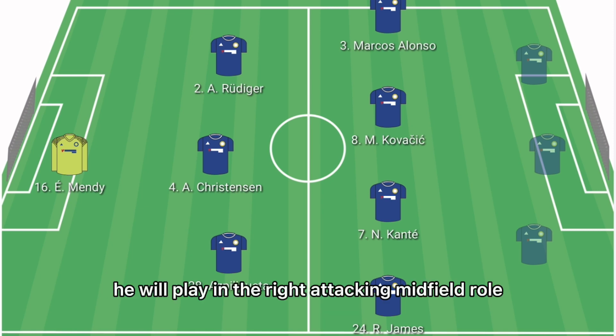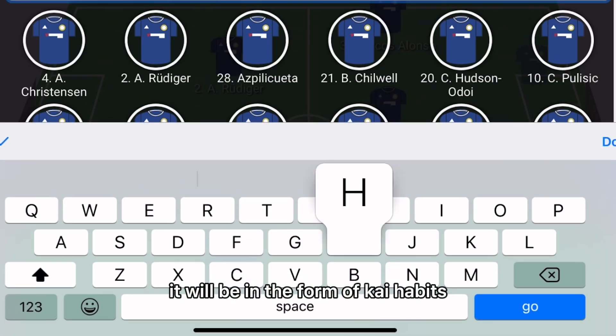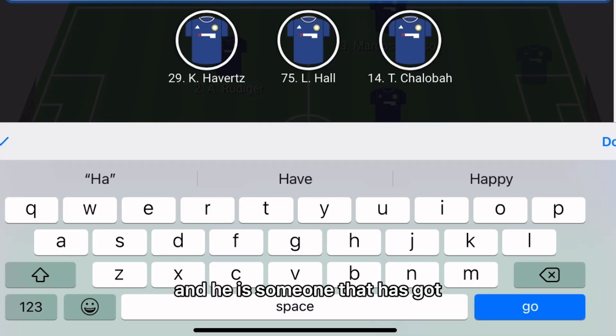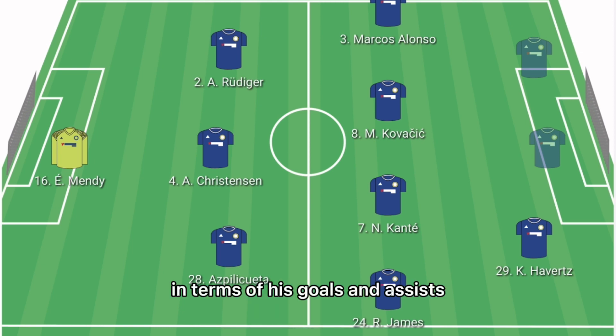In the right attacking midfield role, it'll be Kai Havertz. He's someone that has got a new haircut which has gone viral, and we know that he now needs to get a little bit viral in terms of his goals and assists.